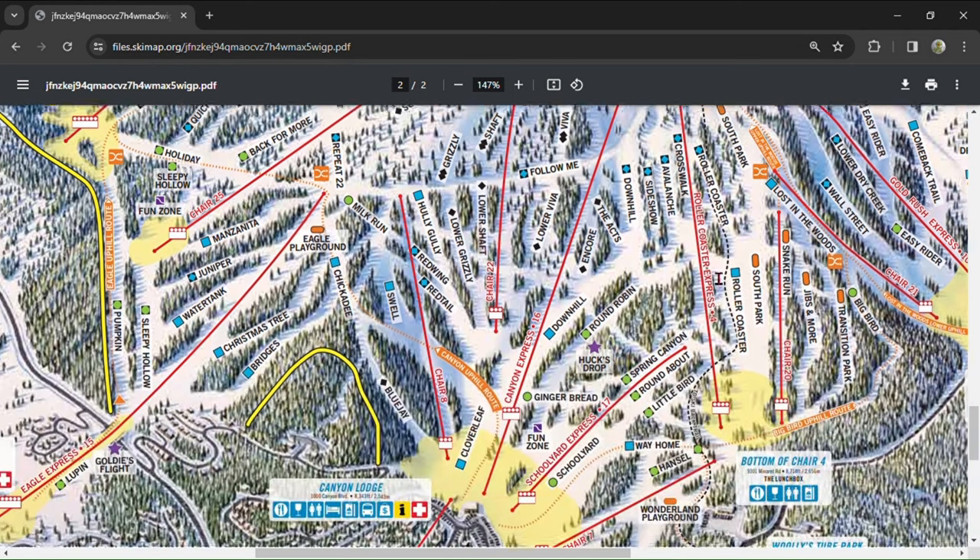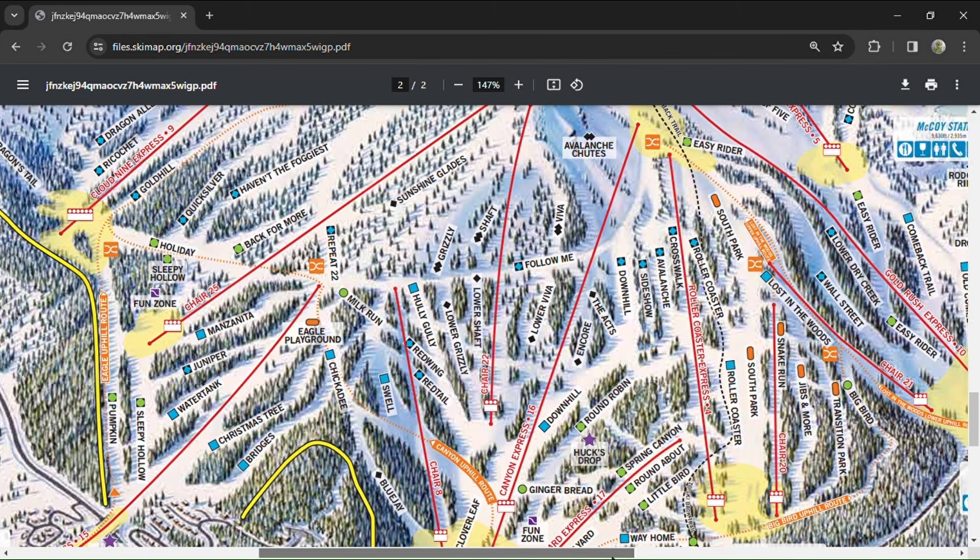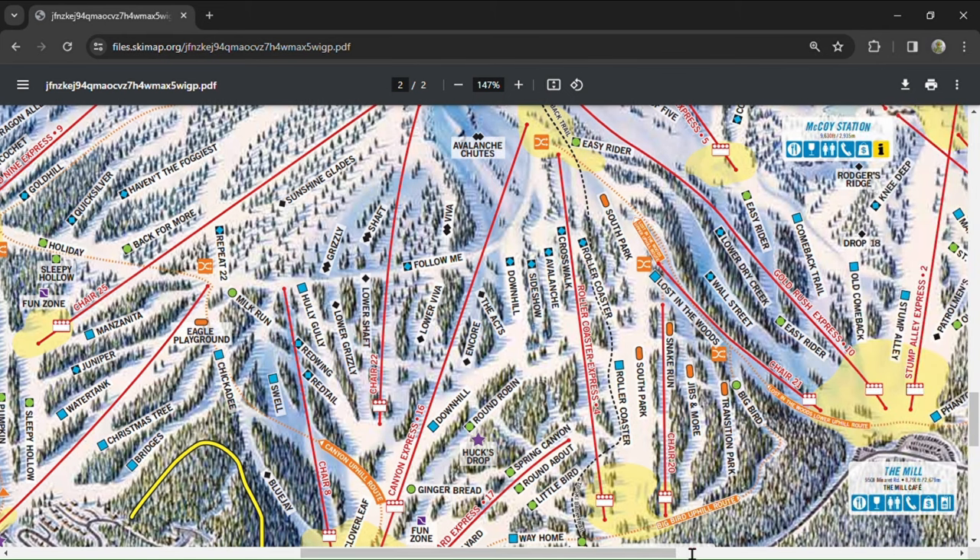Now onto Roller Coaster. Roller Coaster is served by two lifts: Roller Coaster Express and Chair 20. Chair 20 almost never runs and is only used as a way to get to the mill when Roller Coaster is busy — in my eight seasons skiing at Mammoth, I've ridden Chair 20 fewer than five times. Roller Coaster Express is mainly used as a park lift; right beneath it is great terrain called South Park, with jumps ranging from medium to huge and some gnarly rails. The groomed blue-black Roller Coaster is a favorite among intermediate skiers and a great place to lay down carves on the corduroy.